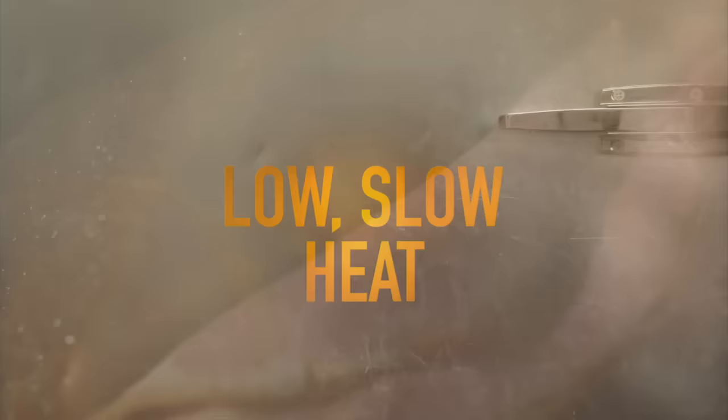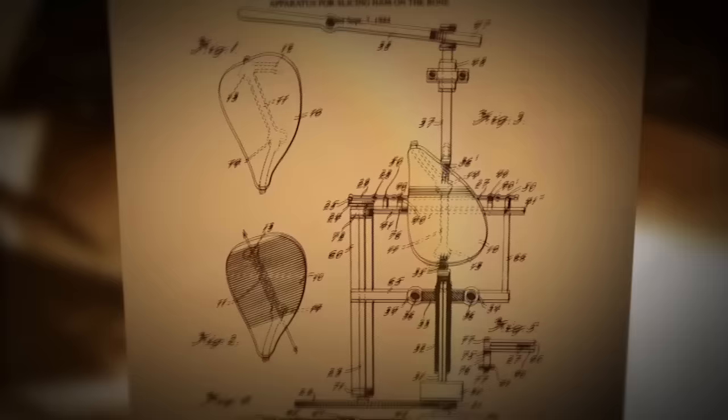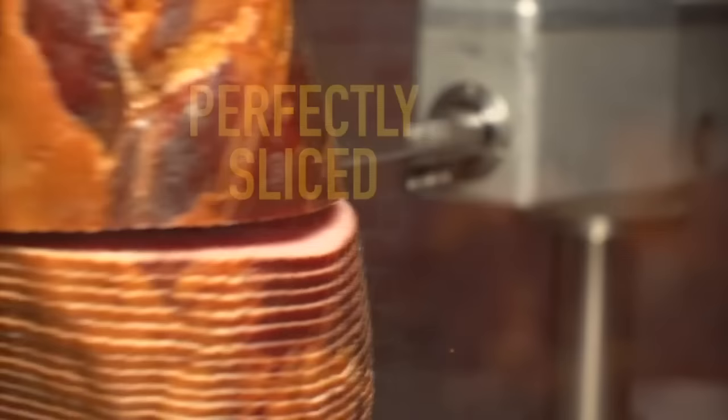The low, slow heat locks in the flavor and makes each ham moist and tender. Our founder, Harry Hunsler, invented the spiral slicer way back in 1949, and we still use that same basic design every day. Our ham experts spiral slice each ham to one-sixth of an inch, making that perfect slice easy to serve at any occasion.